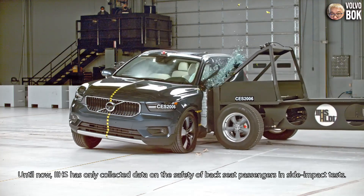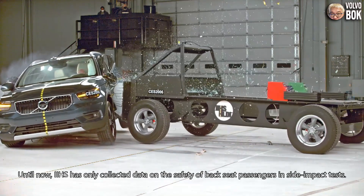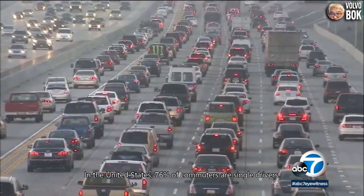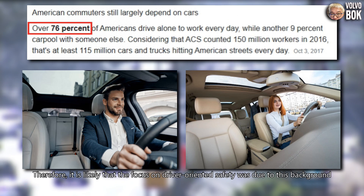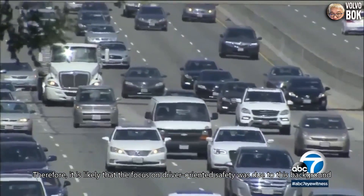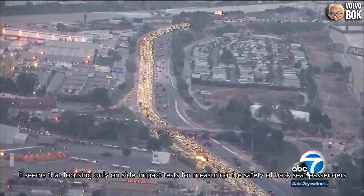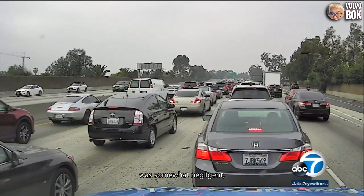Until now, IIHS has only collected data on the safety of back seat passengers in side impact tests. In the United States, 76% of commuters are single drivers, therefore it is likely that the focus on driver-oriented safety was due to this background.